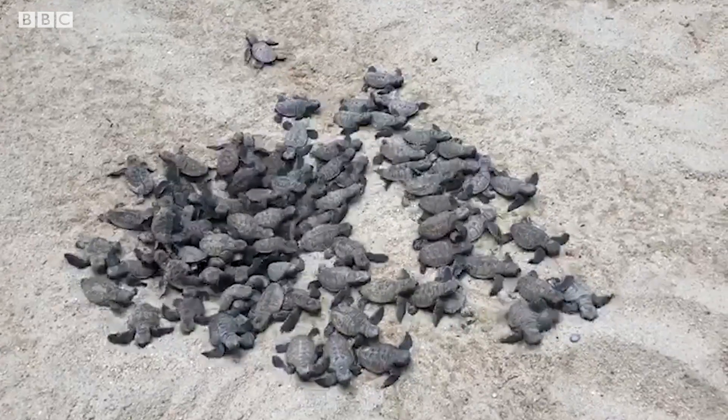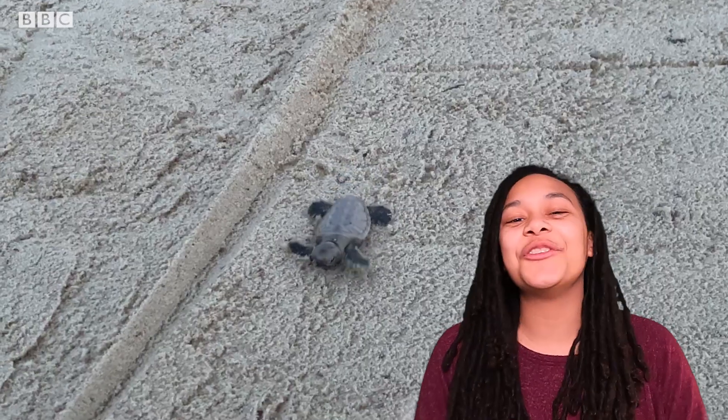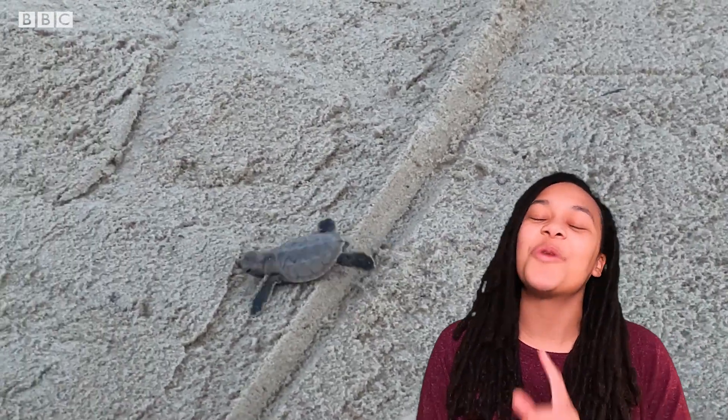What an amazing and rare sight, and how brilliantly Tammy and the team took care of those little turtles. Thanks for joining me — let's take a look at those hatchlings starting their life at sea one more time.